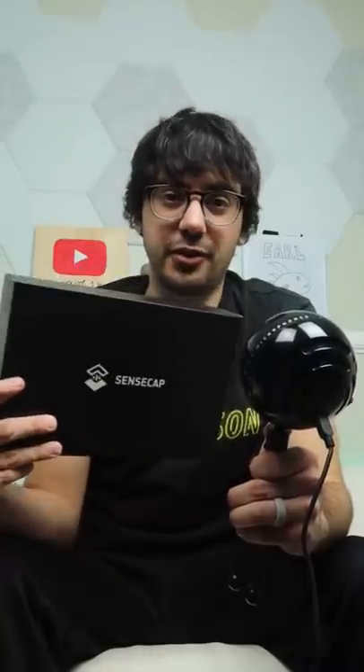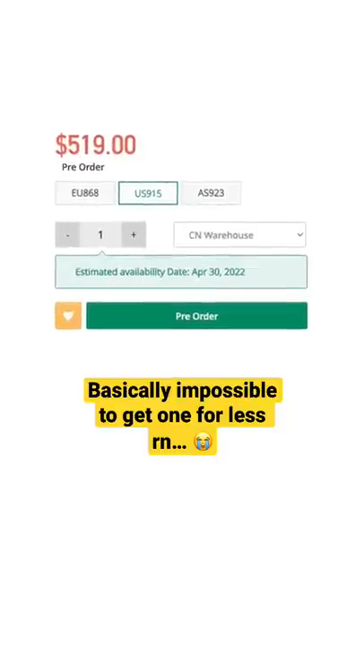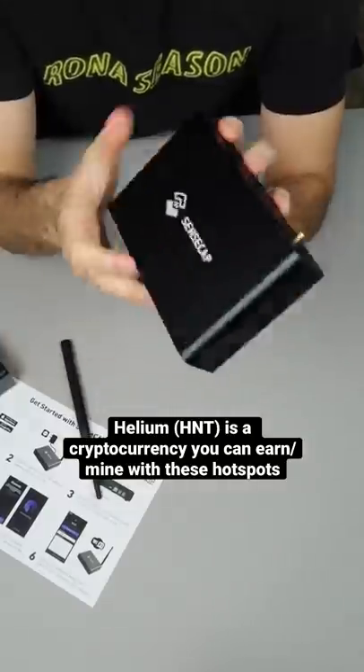So a lot of you guys have been asking me to try some more passive money-making side hustles, so that's what we're going to do today. I bought this thing on Craigslist for $800, even though the regular price is like $400 to $500. But they've been selling out super quickly. And if you don't know what this thing is, it's a Helium hotspot miner.